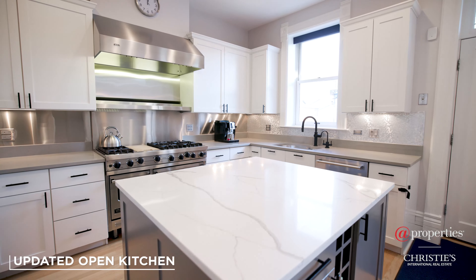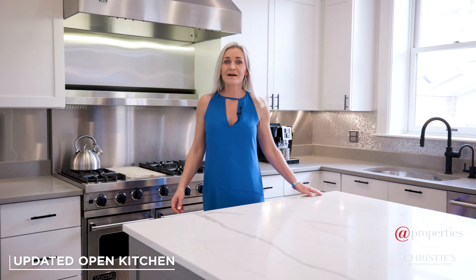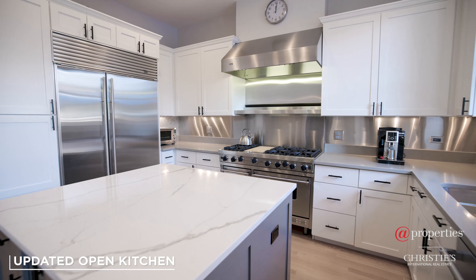Beautiful open kitchen with quartz countertops, white cabinets, and high-end commercial-grade appliances.